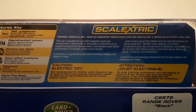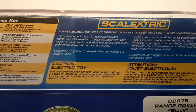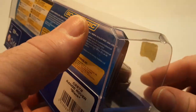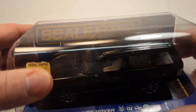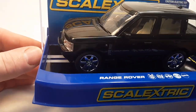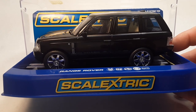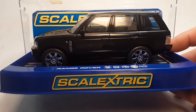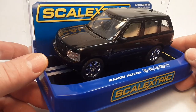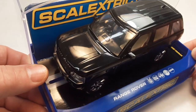A little history on Scalextric — it is owned and operated by Hornby. Now this is Hornby America, but it is an English company. It started back in the late fifties — 1957 — and was invented by Freddie Francis. He owned a firm called Mini Models, established in 1947, which is kind of funny because Land Rover started in 1948. They started out making tin toys and things like that back then, but eventually he sold out — there was a slight decline and he sold out.